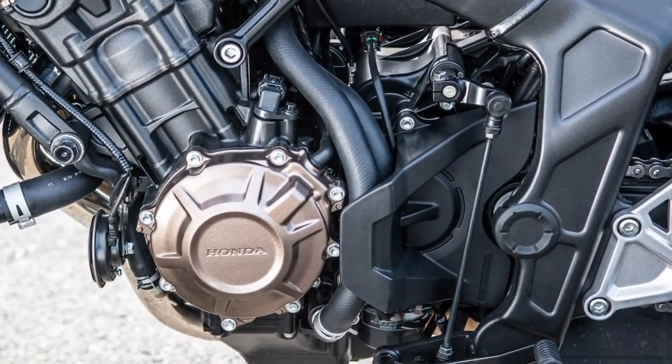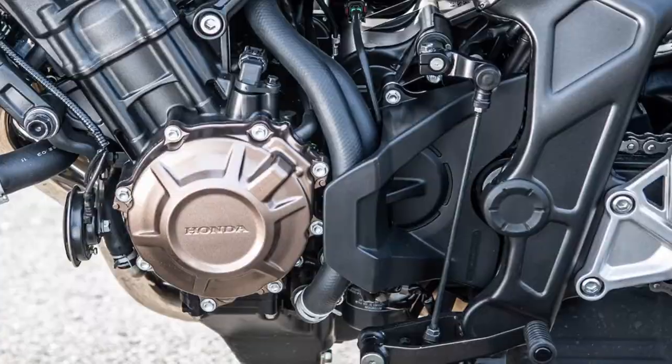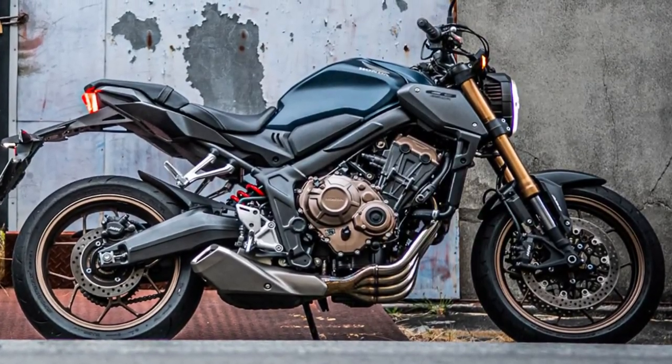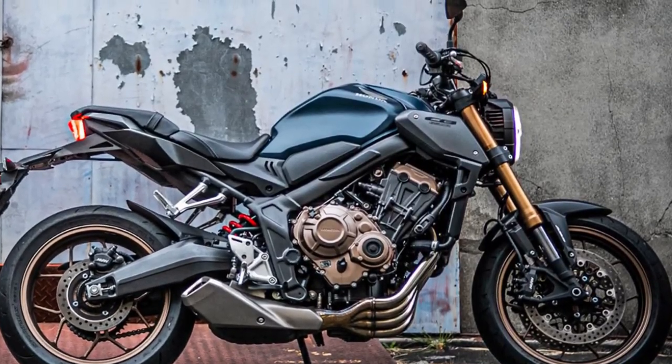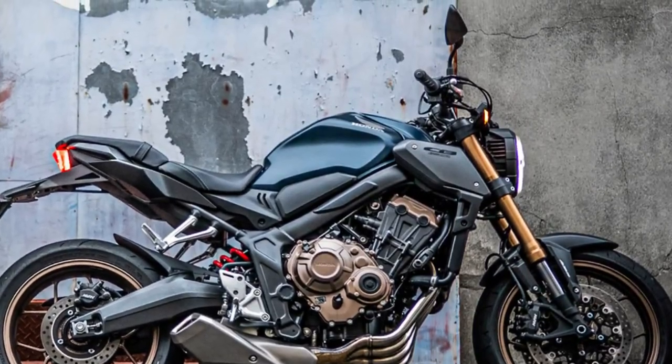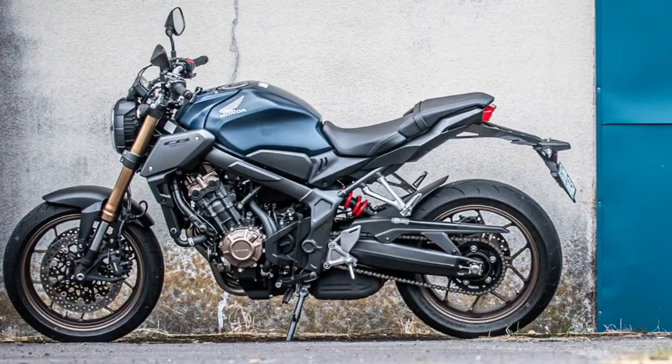For 2024, the CB650R receives a facelift and the introduction of Honda's E-Clutch for the European market, as announced at the EICMA Motorcycle Show. It effectively replaces the 2023 Honda CB650R.